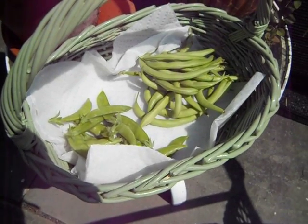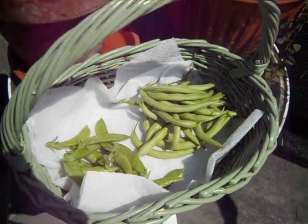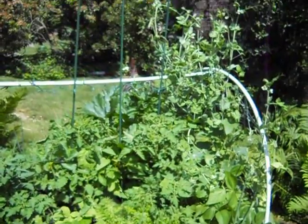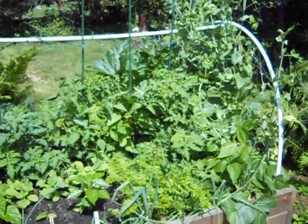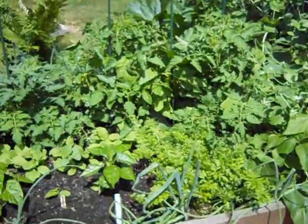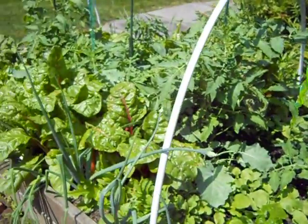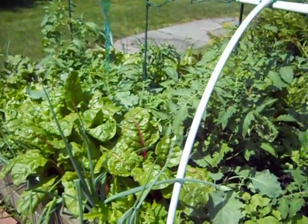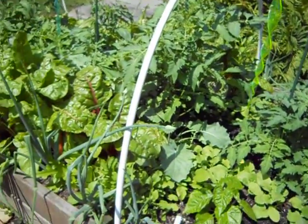Hey YouTubers, it's your favorite farmer George here. As far as I'm concerned, I'm everybody's favorite farmer. Look at this - this is my raised bed and we are kicking some butt. A lot of green going on here.